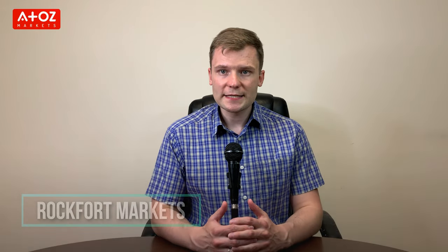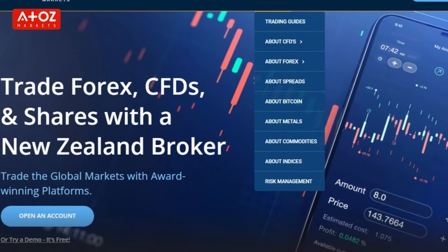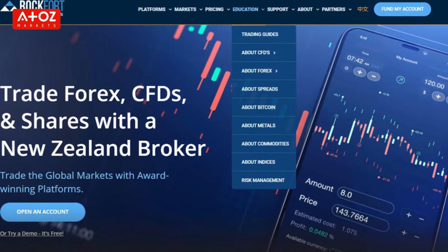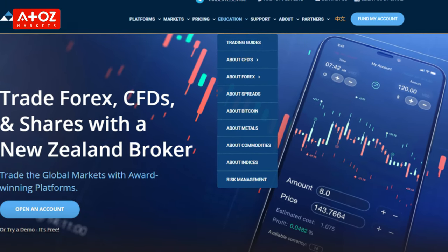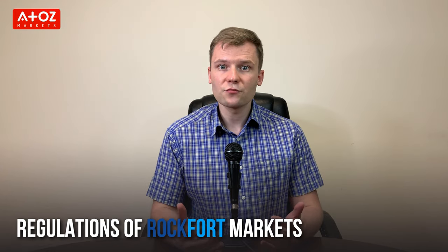Our last CFD broker is Rockford Markets — a New Zealand Forex and CFD broker based in Auckland. Providing access to the global financial markets, it lets you trade Forex, indexes, ETFs, futures, options and cryptocurrencies. Rockford Markets is a company registered in New Zealand, a registered financial service provider regulated by the Financial Markets Authority.